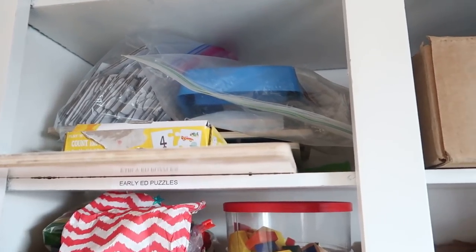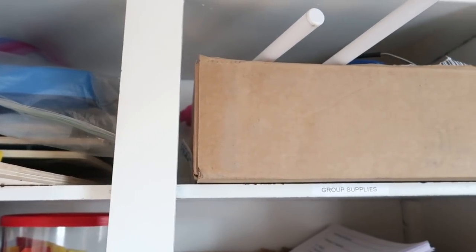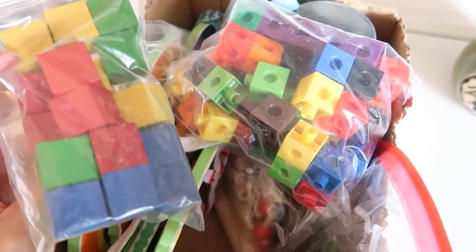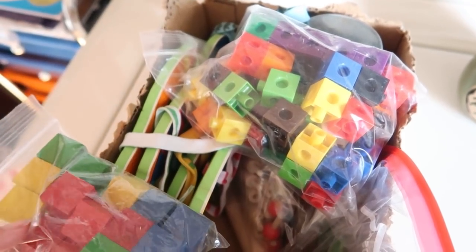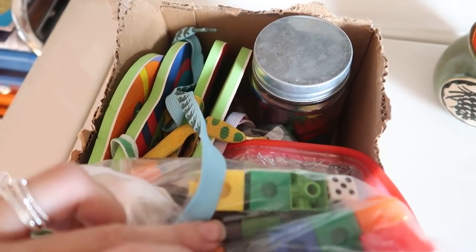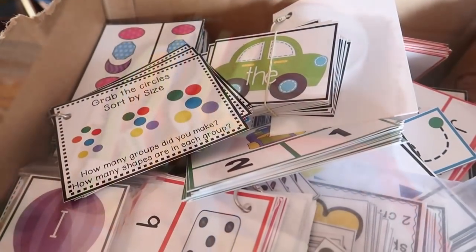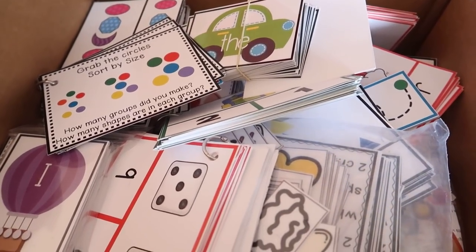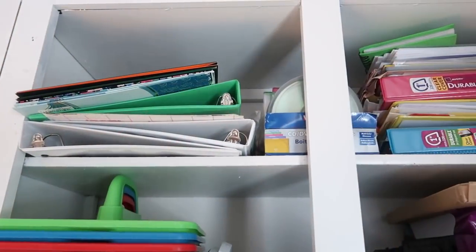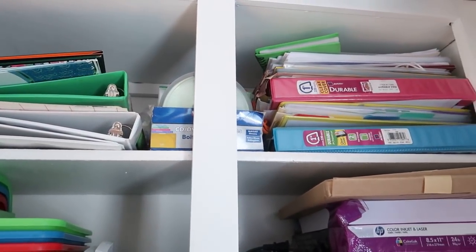Below that shelf I have a section for preschool-type manipulatives and all of our preschool learning games — everything from the reading corner and 'Let's Play School' is in a box on that bottom shelf. This other section of shelving is where I have all of our old portfolios, office supplies, paper, the laminator, my binding machine, and anything I consider school-type materials.